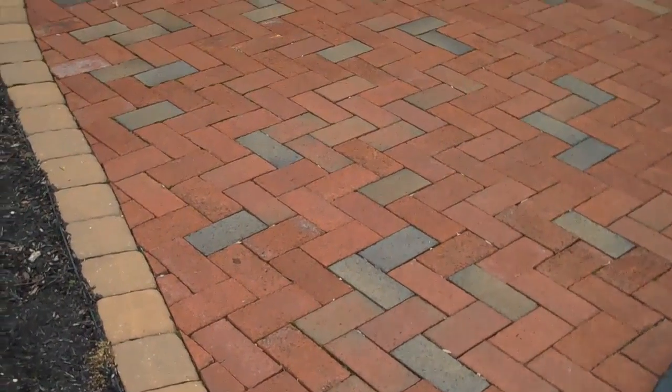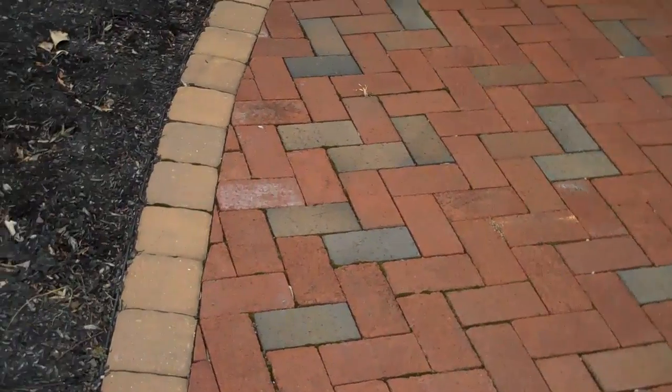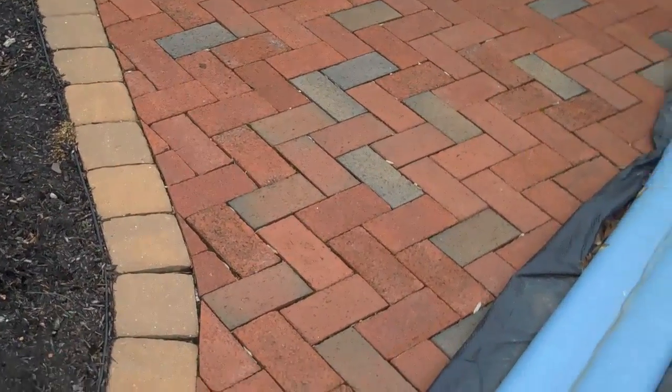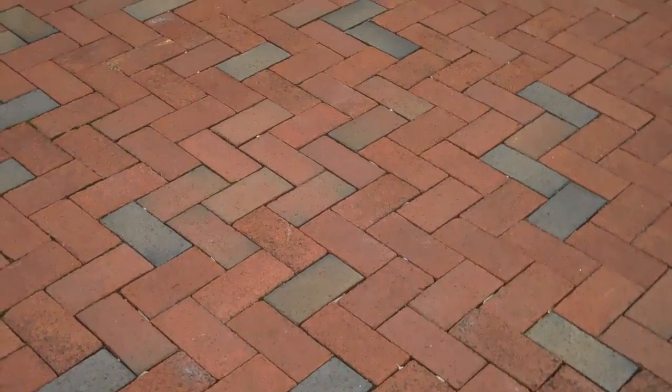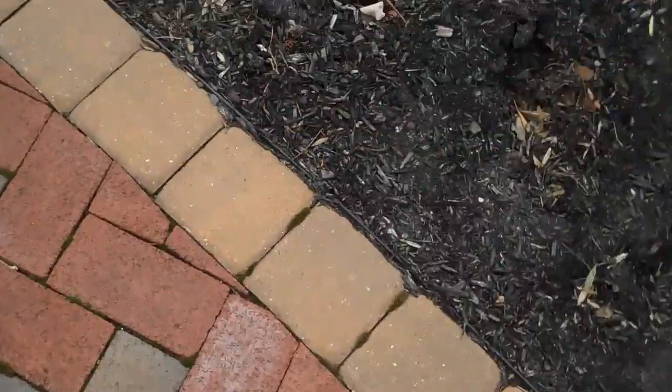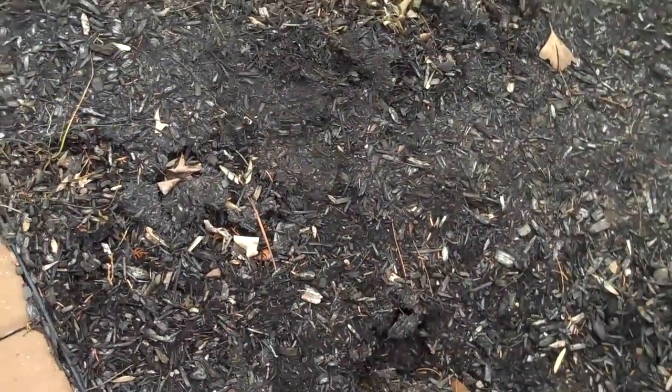This is Chris Orchard Landscaping, and today we're going to be comparing a patio and a walkway — different parts of the landscape. This patio was installed by Chris Orchard Landscaping about five or six years ago, and you can see that all the gaps in between the pavers are equidistant from each other. That is because we put an edge restraint on the edge of the patio so the pavers don't slide out over time.